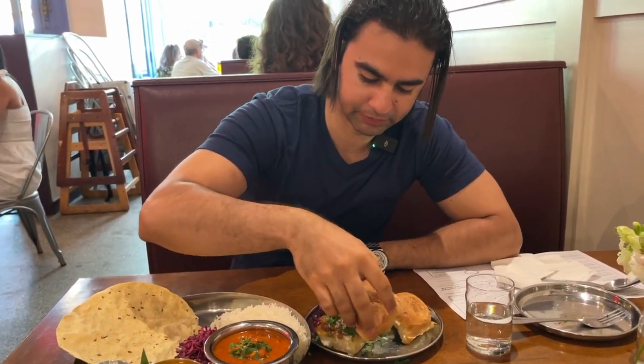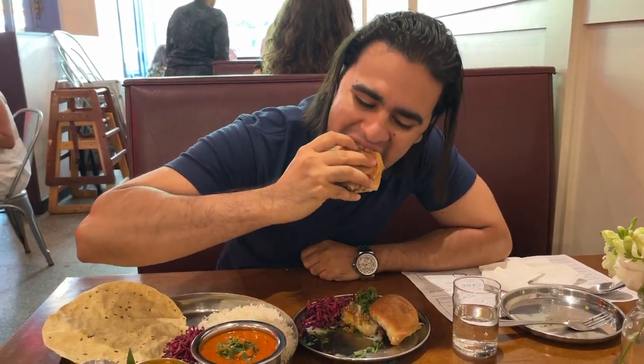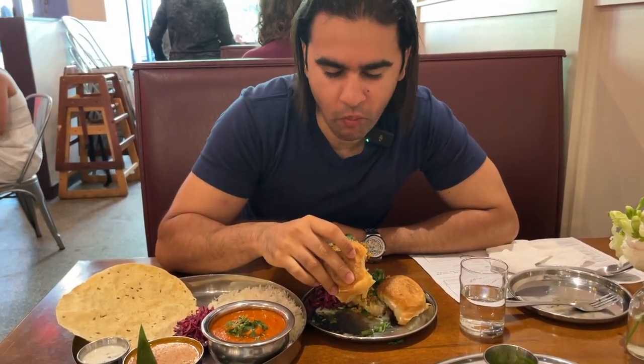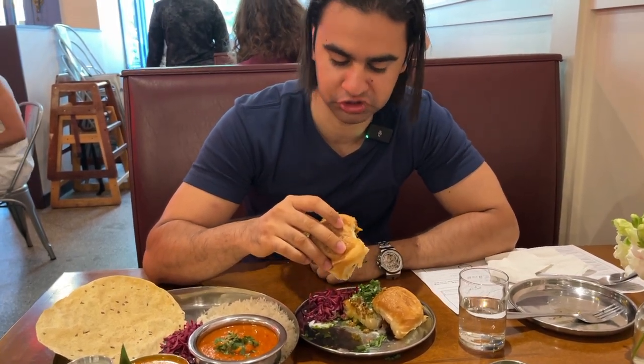It's time to taste — I'm going to try the sloppy joe first. Amazing! It has green chutney inside, some onions, and of course ground lamb. It's amazing.